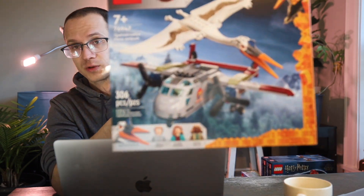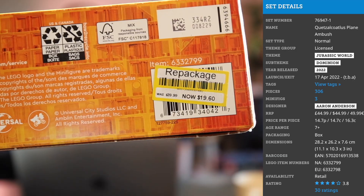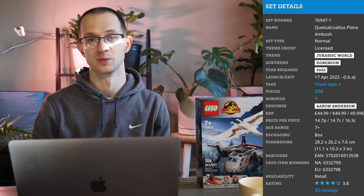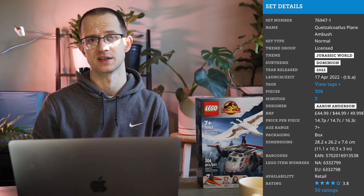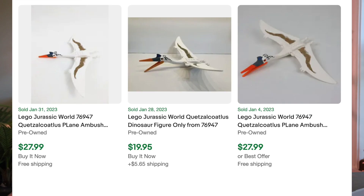The next set I picked up is a Jurassic World set, 76947. This is a sort of strange buy for me — I don't really invest in Jurassic World sets. I did scoop it up for 50% off. This is a $40 set normally, actually $45 after the price hike, so to get it for $20 was a no-brainer. The dinosaur from this set is already selling for about $20 shipped on eBay, which pretty much covers my cost just from the dino. I believe this set should be on shelves for the rest of 2023, giving it about a 20-month shelf life, about average for the Jurassic World theme.